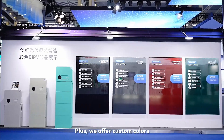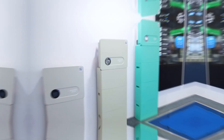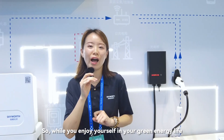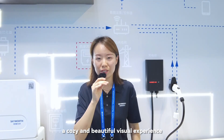We also offer custom colors: Moonlight White, Elephant Grey, Champagne Gold, and Medina's Blue. So while you enjoy your green energy life, you can also immerse yourself in a cozy and beautiful visual experience.